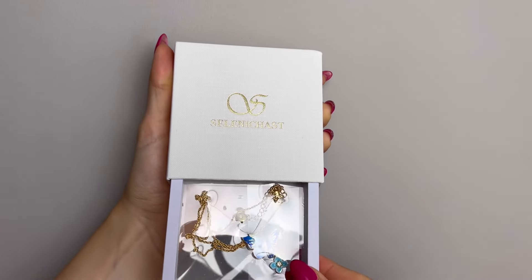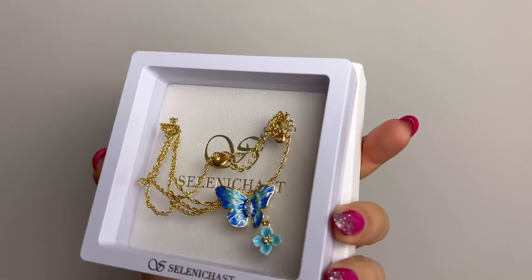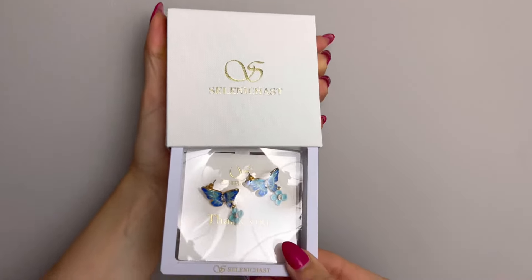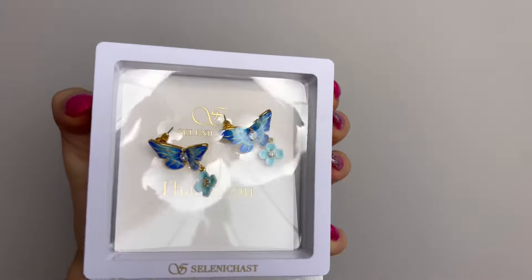I got this absolutely gorgeous necklace — it looks very pretty, so simplistic yet so interesting. I love the butterfly and the flower, it looks so freaking cute. The earrings are the exact same thing — a matching set. Let me quickly put everything on and see how it looks. Oh my god — are you kidding me? This looks absolutely stunning. I cannot believe how much I love these two pieces. They complement this dress perfectly — I am speechless.